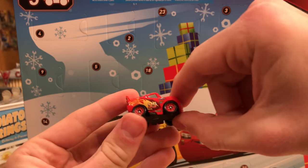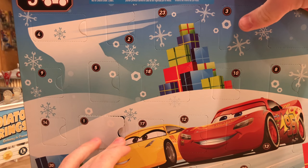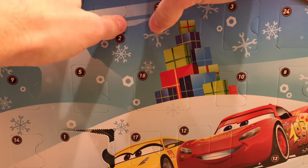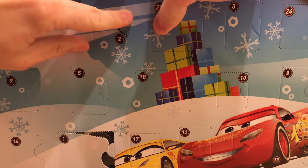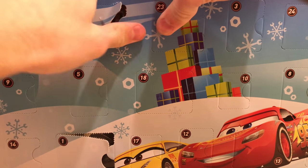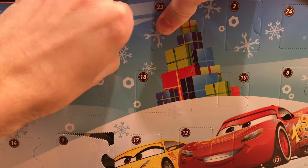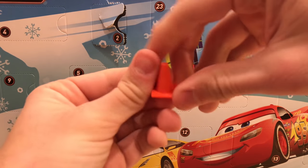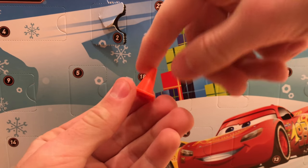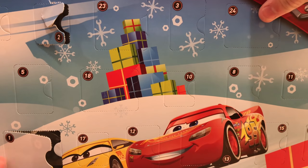This McQueen is exactly the same as the Mini Racer released earlier in the year — link to my review is in the description. The next item is a cone, which is not the most exciting thing. We'll compare it later to the cones included with Dexter Hoover in the Movie Moments line.